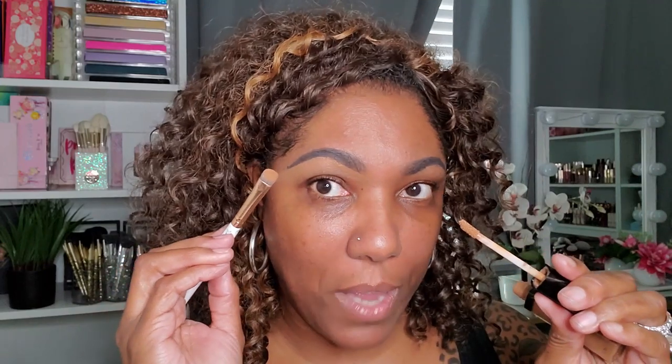Once I have the basic shape of my brows down, I go in with this Wet n Wild Concealer. This is in the shade Deep Cocoa. I go in with this concealer just to clean up around my brows. It has a doe foot applicator, but I like to go in with a flat brush to clean up around my brows — it's just easier for me.